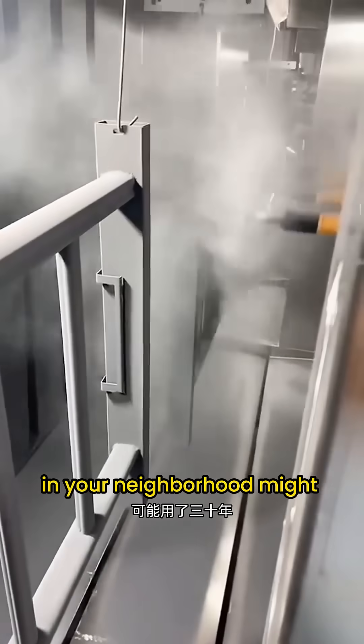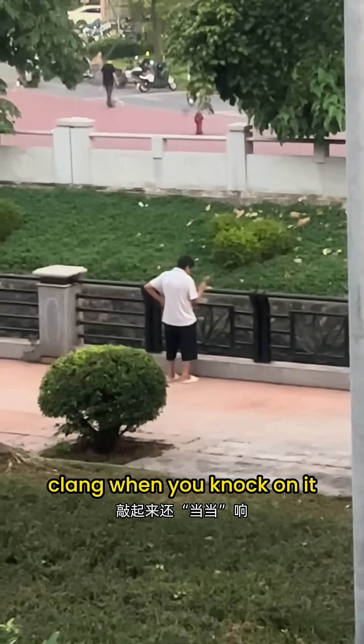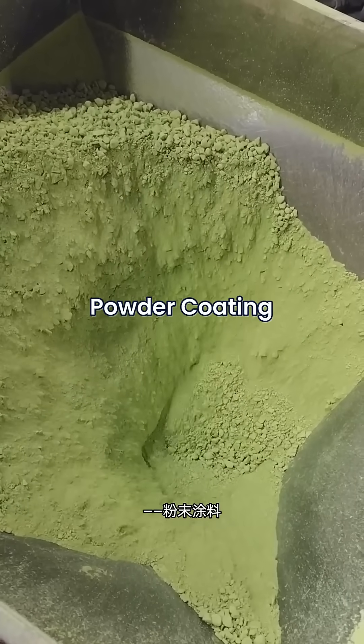The iron railing downstairs in your neighborhood might have been there for 30 years, and it still rings with a solid clang when you knock on it. What makes it so tough? The answer is powder coating.